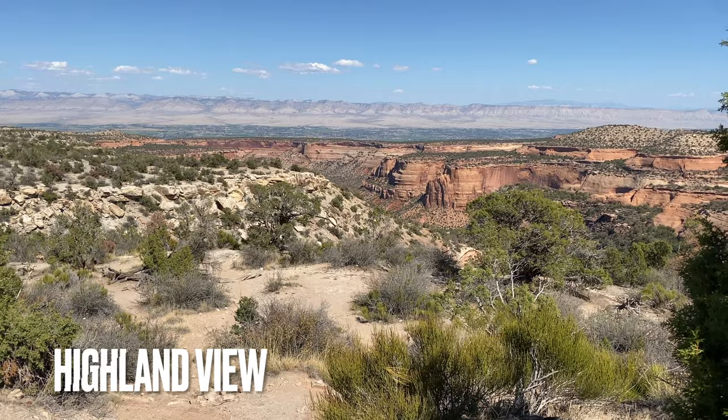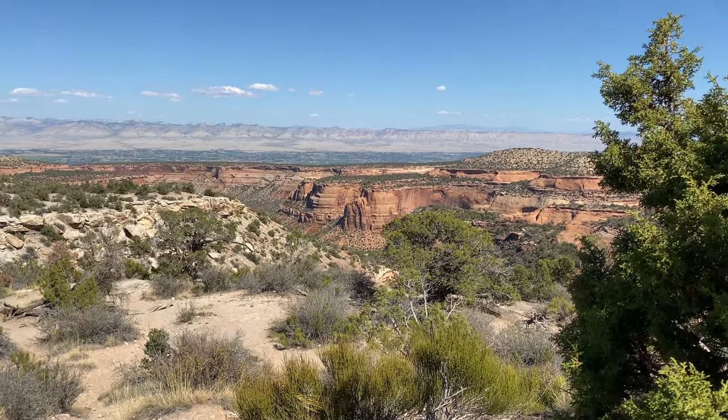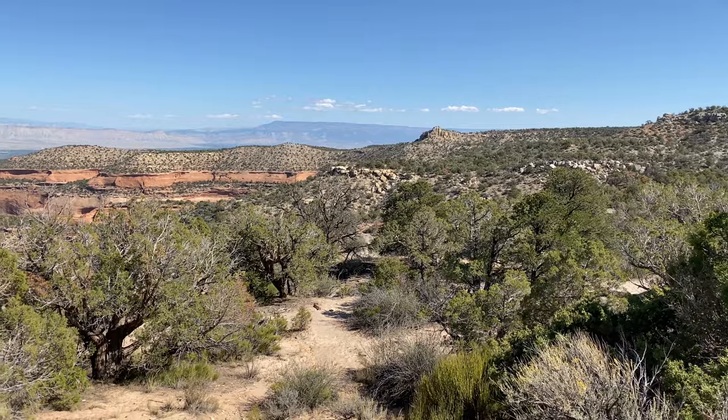Despite being the highest overlook, this spot wasn't that great since the views were obscured. If you're looking to skip one or some viewpoints, this is a good choice.